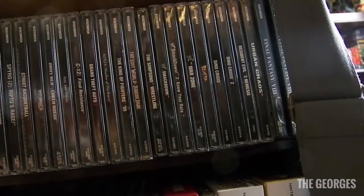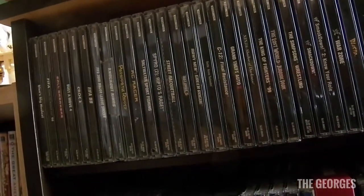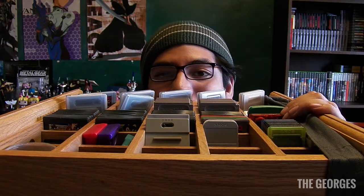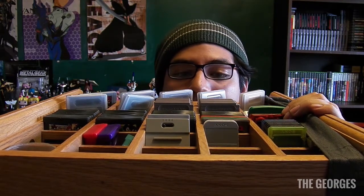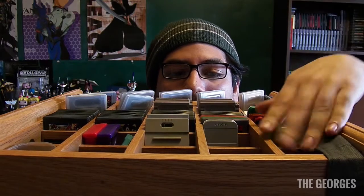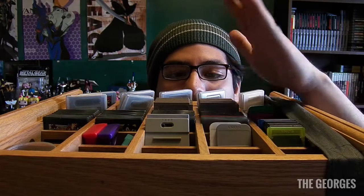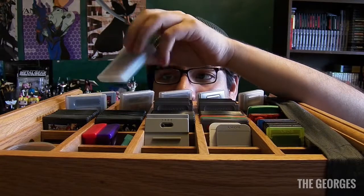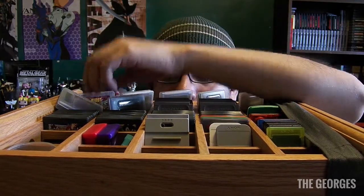I've got some PS1 games — I'll pan over them slowly. After resetting the camera, we've got some random knickknacks, memory cards, Game Boy Advance games, and Game Boy games. That's where all my retro handheld stuff lives, along with some loose DS games.